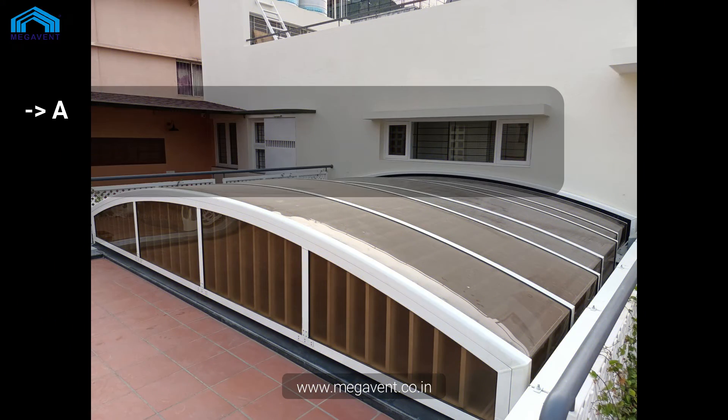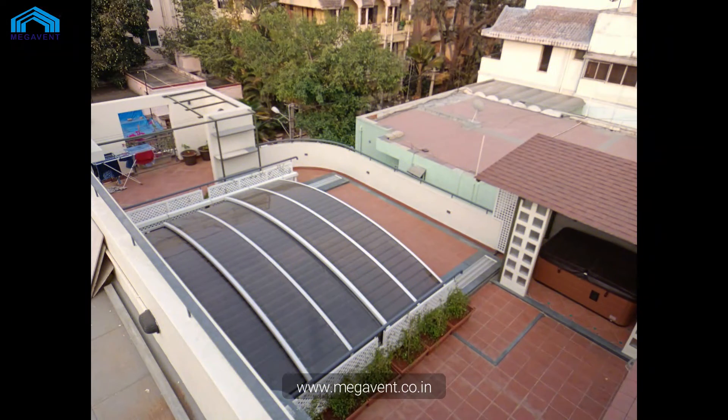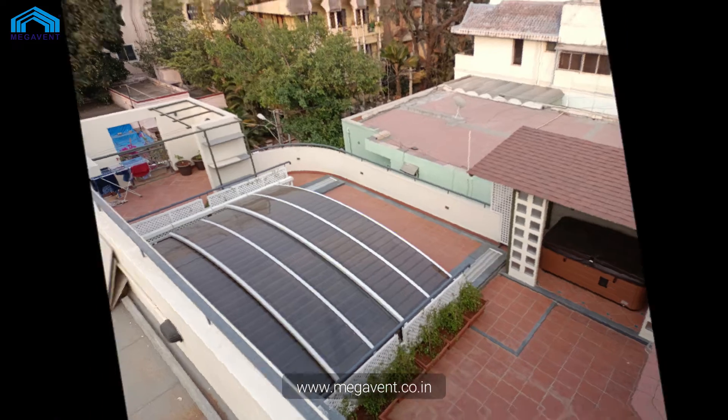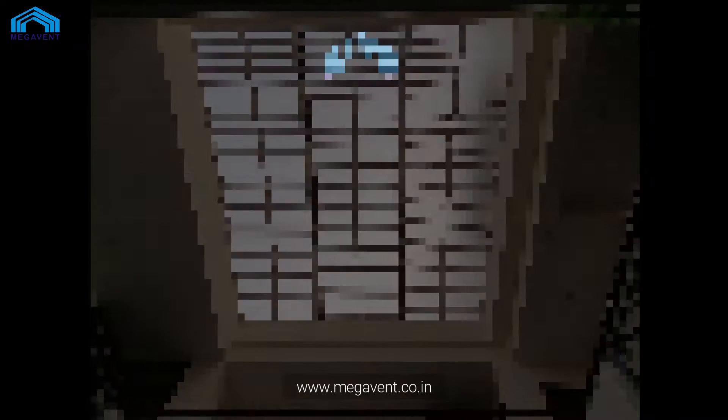Choose from a variety of polycarbonate types and a palette of colors for the aluminum profiles to match your design preferences. Experience the ultimate versatility and freedom with Megavent Retractable Roofs. Do contact us for more details. Thank you.